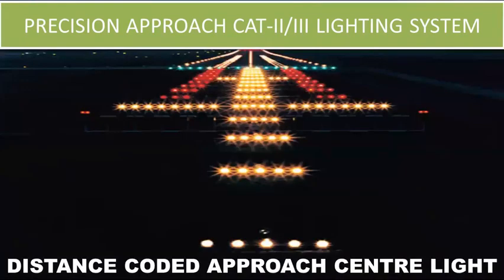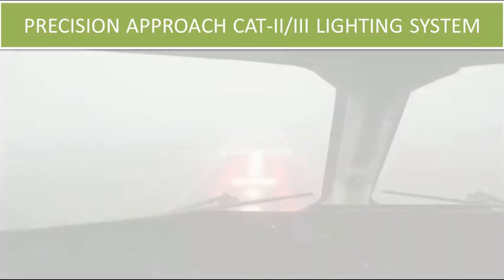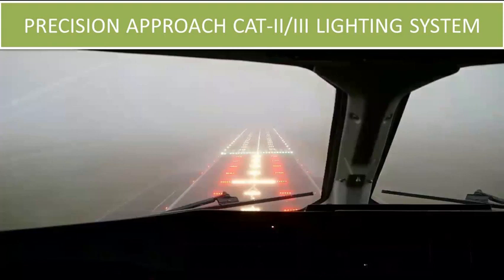Shown here is the distance coded category 2 and category 3 instrument approach lighting system, followed by the barrette centerline type precision approach category 2 and 3 lighting system. This is also the cockpit view of the category 2 and 3 approach lighting system.